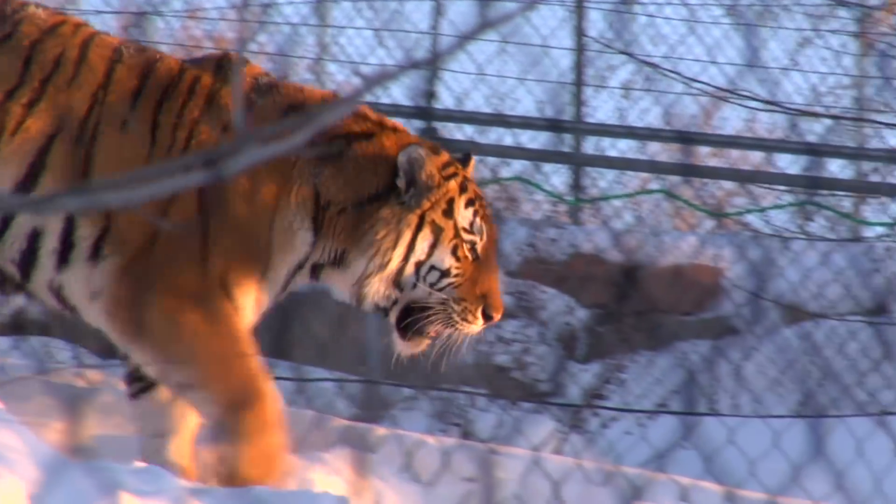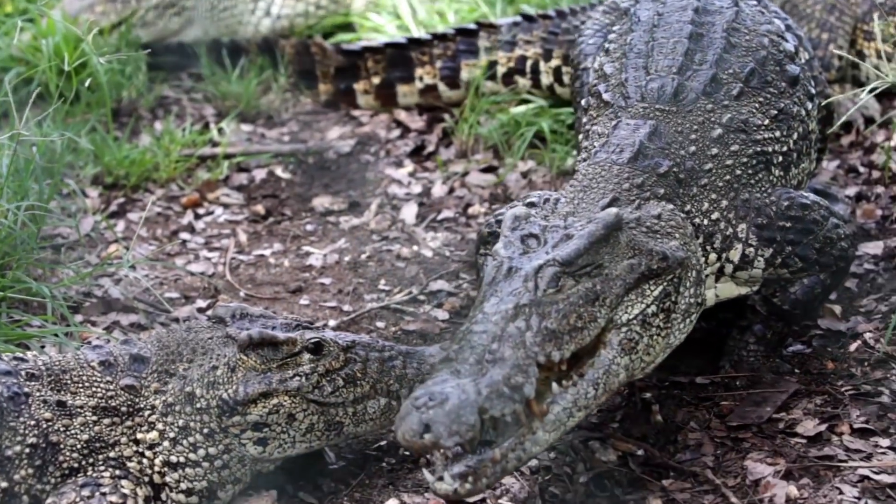From cute fluffy pandas to fearsome predators, here are 10 examples of real living fossils.